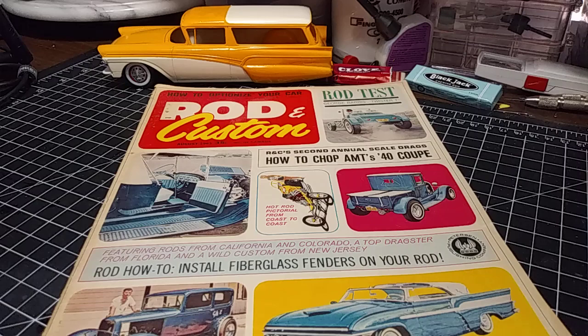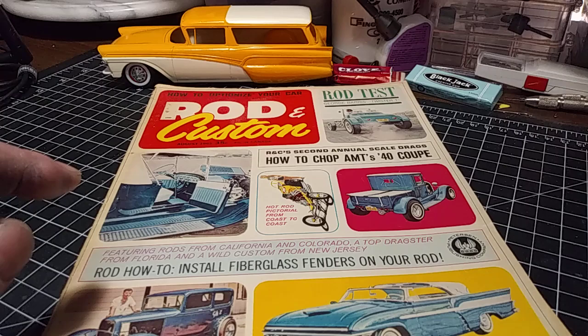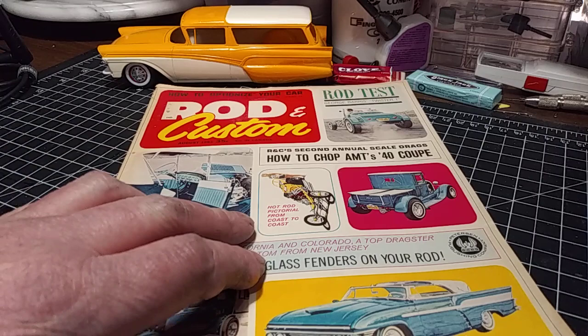This thing is really, really cool. This is an August 1963 Rod and Custom — 35 cents at the newsstand back then. The cool thing about it is it's got all kinds of model car stuff in it. It actually has more model car stuff in it than it does real car stuff, which was really cool for me. And it's got a bunch of advertisements in it that you just gotta see, so let's check it out.